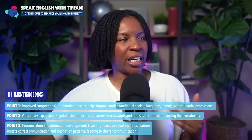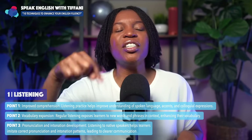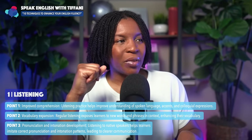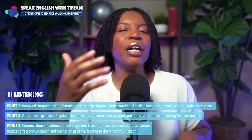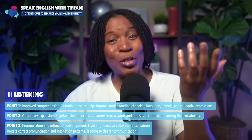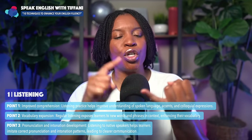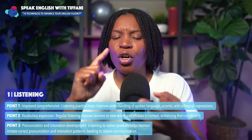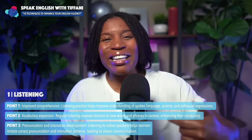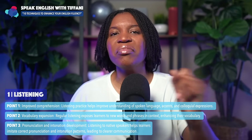The other important point about this technique is pronunciation and intonation development. The more you listen, the more your pronunciation will improve. Listening to native speakers helps English learners imitate correct pronunciation and intonation patterns, leading to clearer communication. When I was first learning Korean, I would listen to the news, listen to podcasts, and watch Korean dramas. I didn't even know what they were talking about — I was a beginner — but over time, because I was listening to so many Koreans speaking Korean, when I started to speak, my pronunciation was amazing.